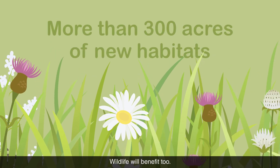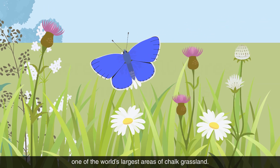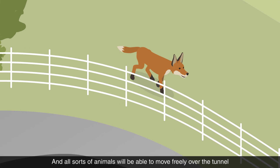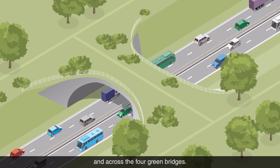Wildlife will benefit too. We'll be adding to what is already one of the world's largest areas of chalk grassland, and all sorts of animals will be able to move freely over the tunnel and across the four green bridges.